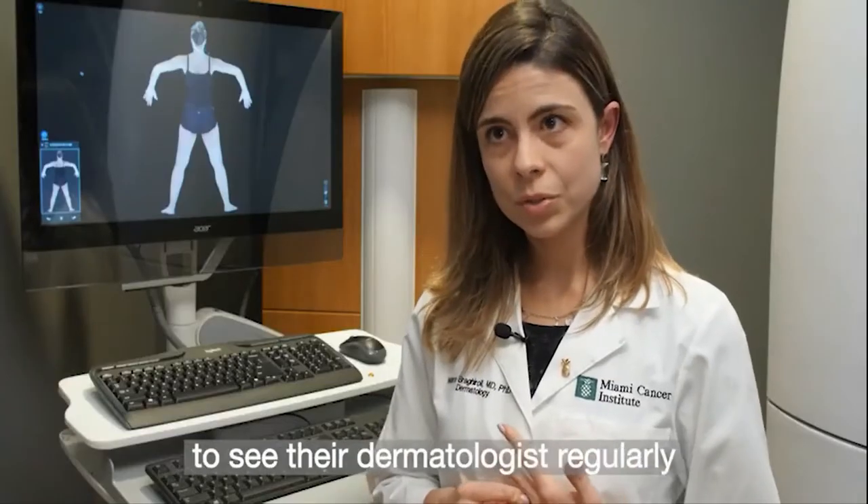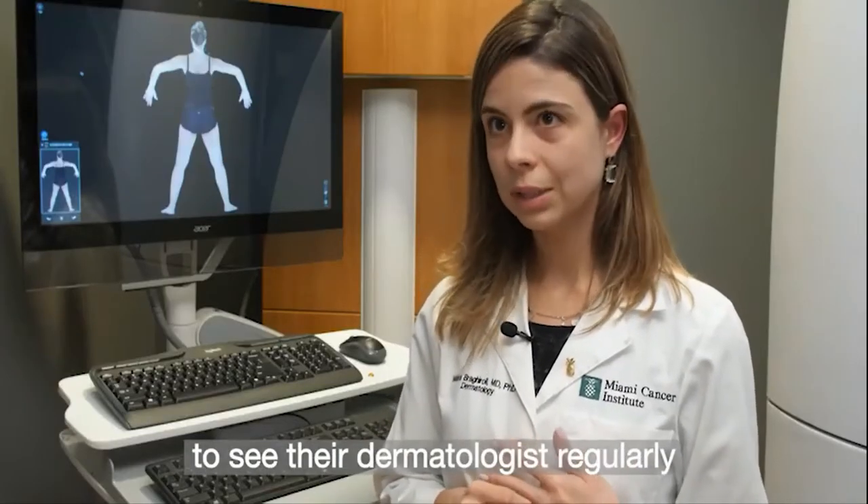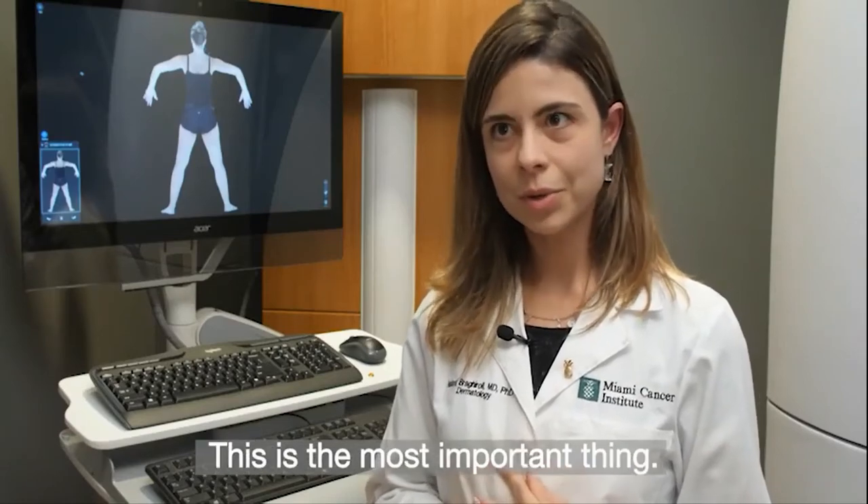It's very important for patients to see their dermatologist regularly and do their skin check. This is the most important thing.